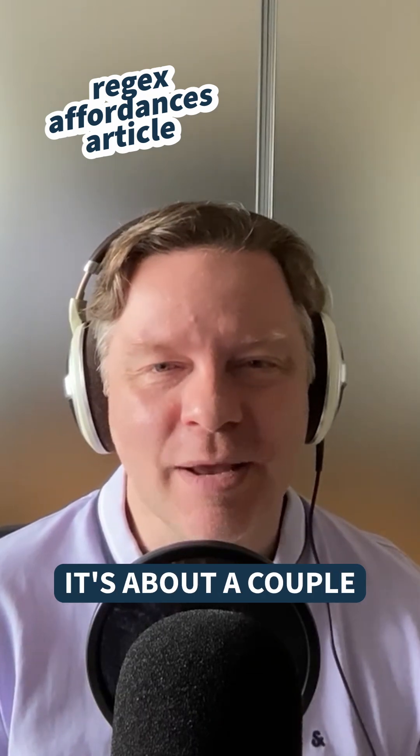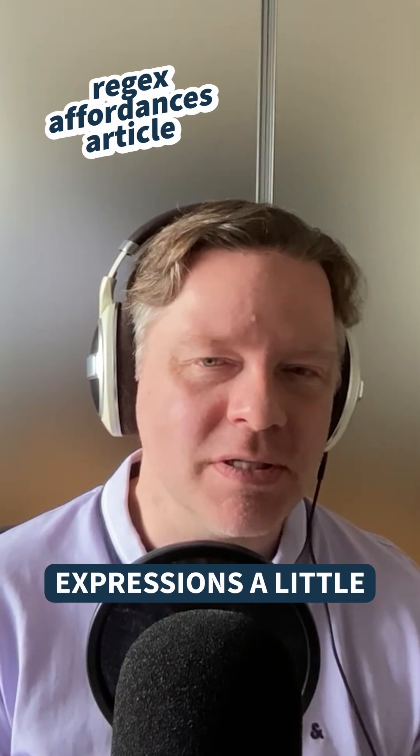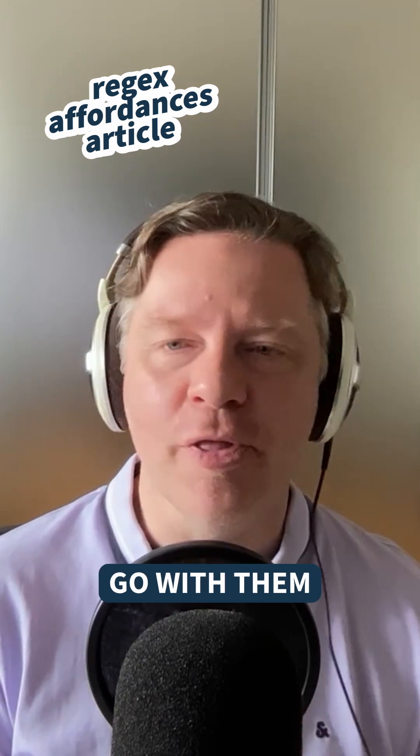Regex affordances. This is about a couple of Python features that can make dealing with regular expressions a little clearer. The article isn't so much on regexes themselves, but things that go with them.